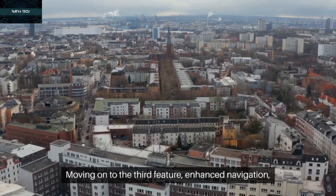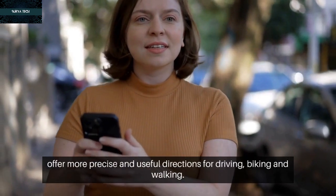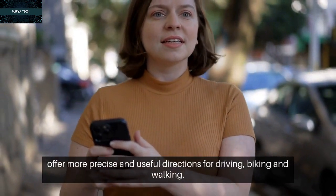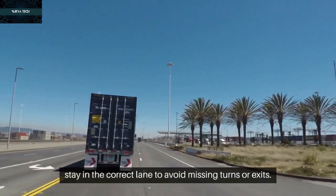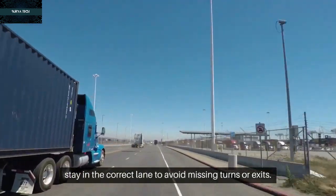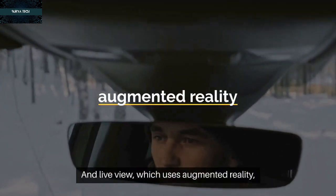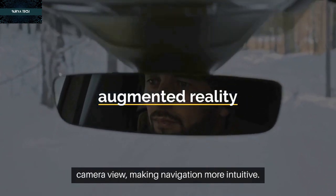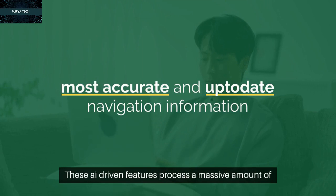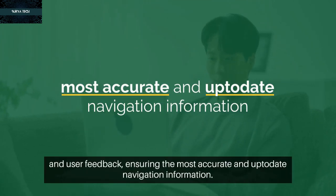Moving on to the third feature: enhanced navigation. This improvement utilizes AI to offer more precise and useful directions for driving, biking, and walking. Key features include lane guidance, which helps you stay in the correct lane to avoid missing turns or exits; real-time traffic information to avoid delays; and Live View, which uses augmented reality to overlay directions and information on your camera view, making navigation more intuitive. These AI-driven features process a massive amount of data, including GPS signals, satellite imagery, and user feedback, ensuring the most accurate and up-to-date navigation information.